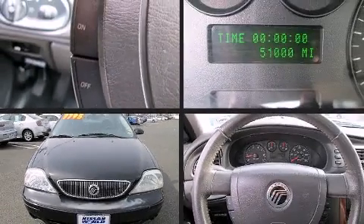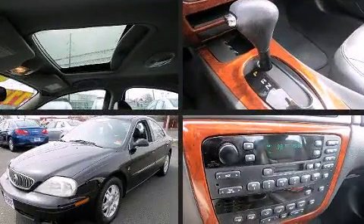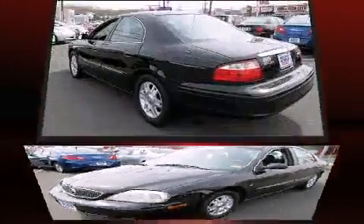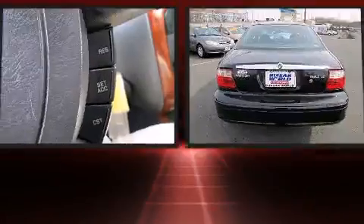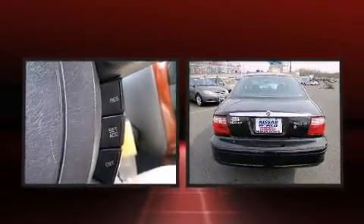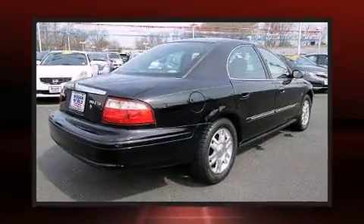You're going to love the 2004 Mercury Sable. This four-door sedan just recently passed the 50,000 mile mark. It features a front-wheel drive platform, an automatic transmission, and a three-liter six-cylinder engine. Top features include power windows with one-touch window functionality.